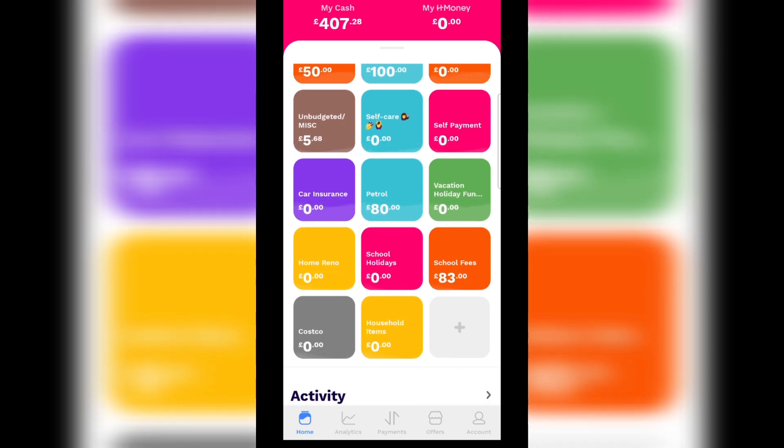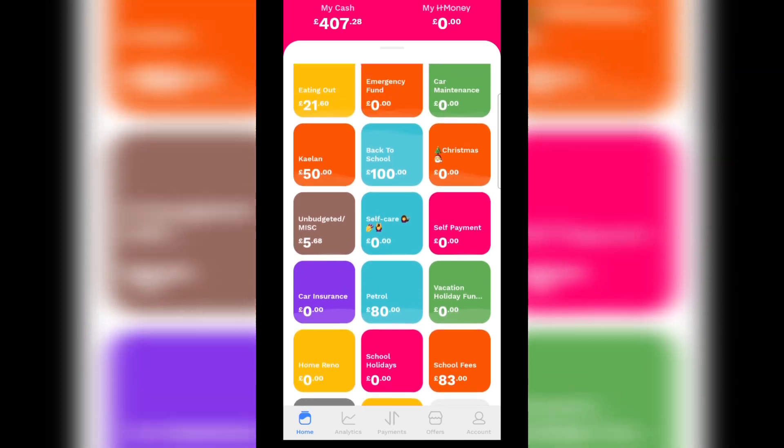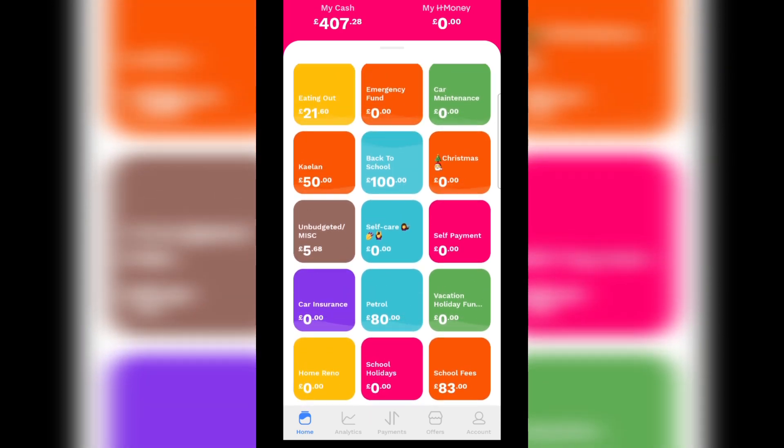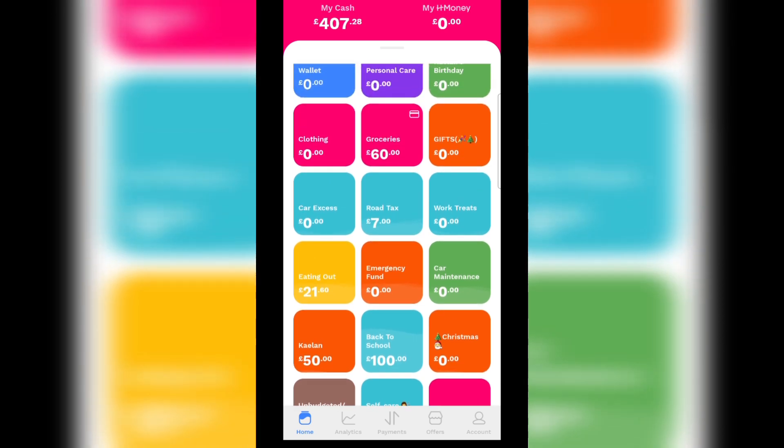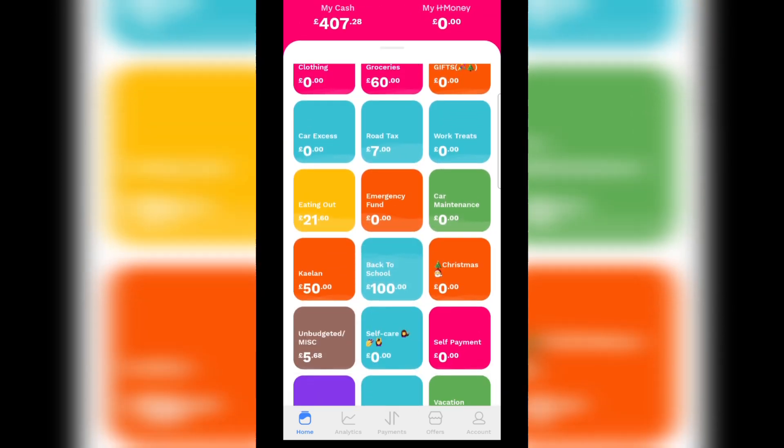Just to show you my little envelopes: school fees, petrol, unbudgeted, Kaylan, back to school, eating out, road tax, and groceries.